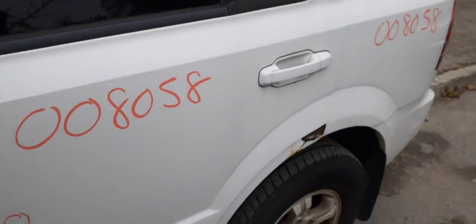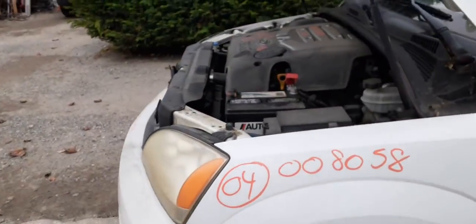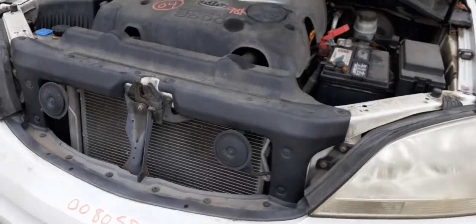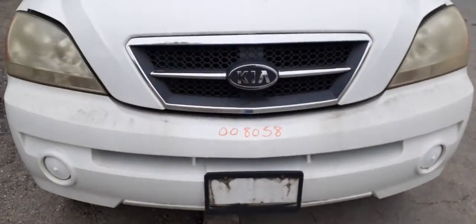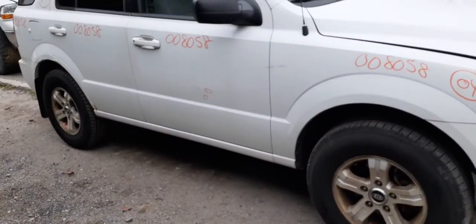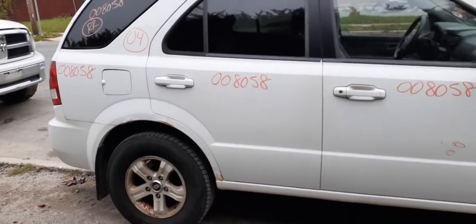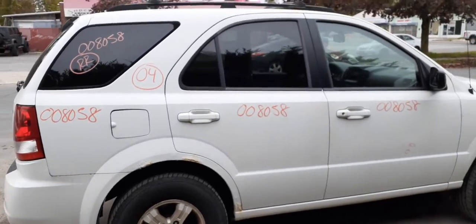Once again, we have a 2004 Kia Sorento LX 4x4, 3.5 automatic, 98K on it. Got a lot of good parts on this vehicle. If you need anything, give us a call at 888-748-5924 — ask for Moe, Larry, or Curly. Business hours are 8 a.m. to 5 p.m. Monday through Friday, and Saturday 8 to 3.